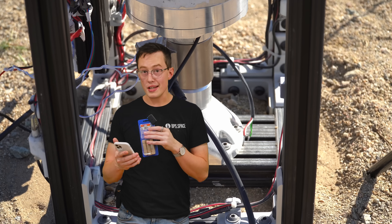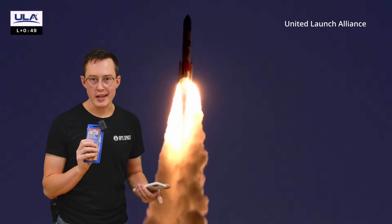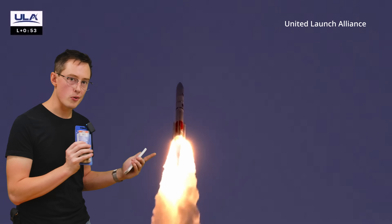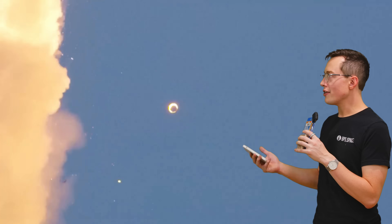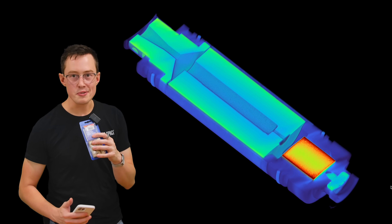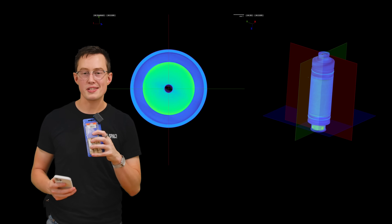This video is drenched in sarcasm, so just to clearly state it: congratulations to ULA on getting Vulcan into orbit for a second time. It is genuinely impressive that it was able to suffer this type of anomaly and still make it. This was a great opportunity to talk about failure modes with a little more detail about nozzles. Stay subscribed — coming up soon we're going to look at x-rays inside of a solid rocket motor.